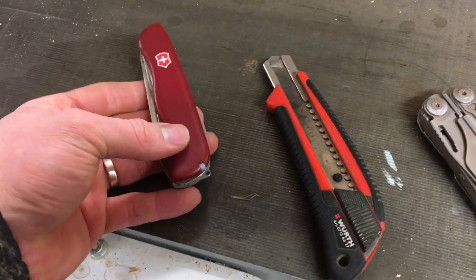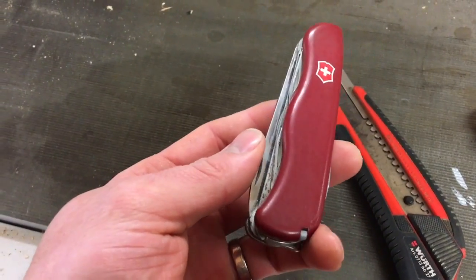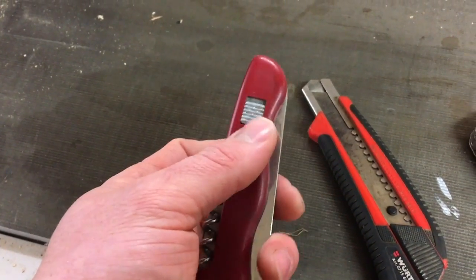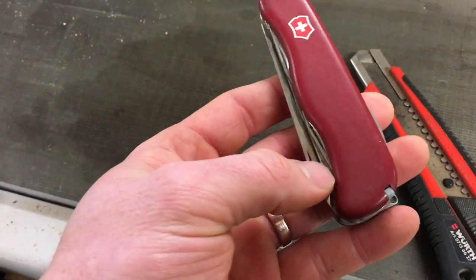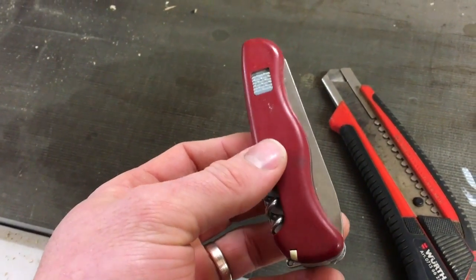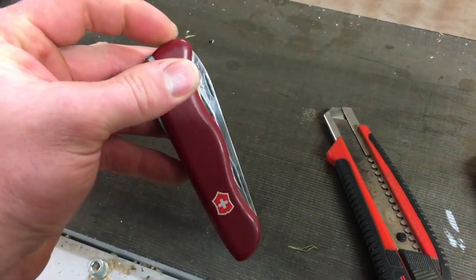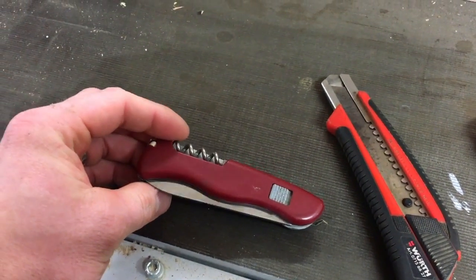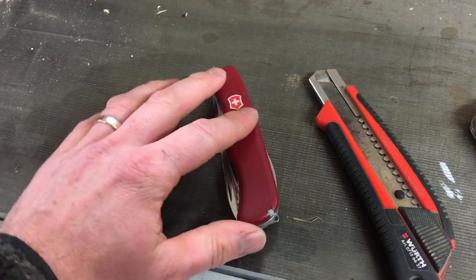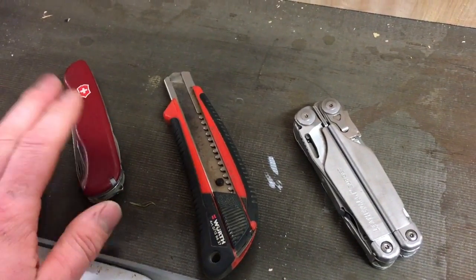This knife I don't use as much. This is my childhood memory — I got this knife when I was 10 years old, and it's just a very, very great memory. I've done a lot of things with this knife. So this just stays in my pocket as a backup option. It also has a saw, can opener, bottle opener, blade and stuff. It's an awesome knife, but since I've had the multi-tool, I don't use it as much. But it's a good backup knife.